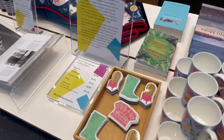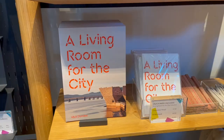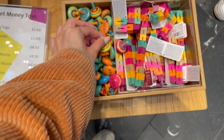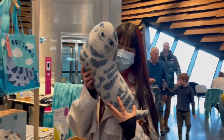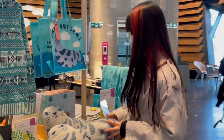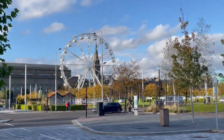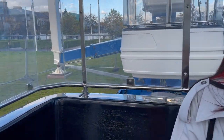Also, the gift shop has some fantastic things that you can buy as souvenirs. Besides the museum, there is a ferris wheel where you can see the city landscape from a bird's-eye view.